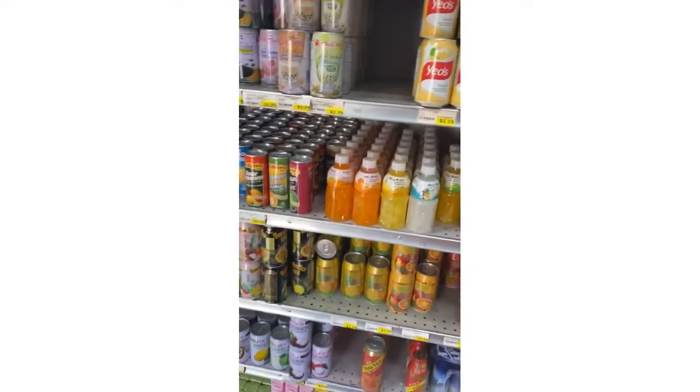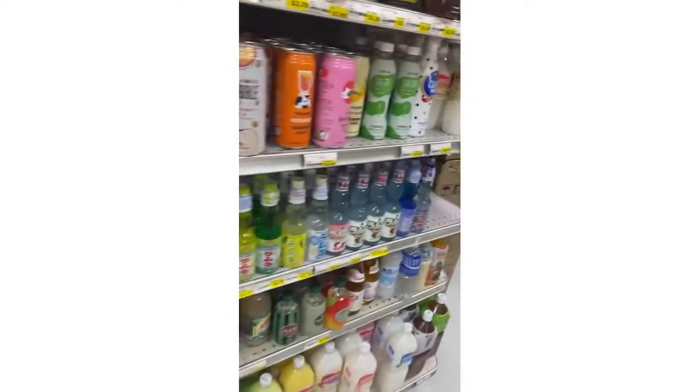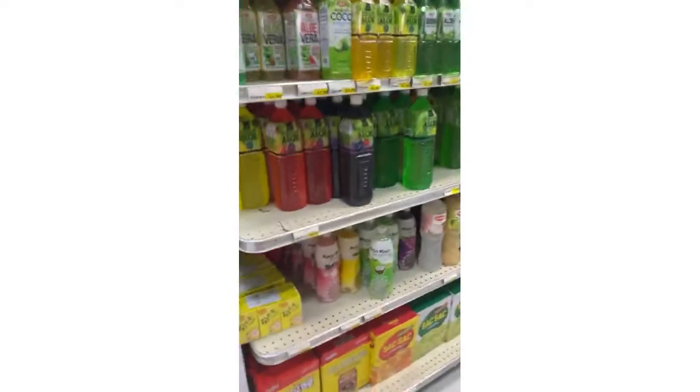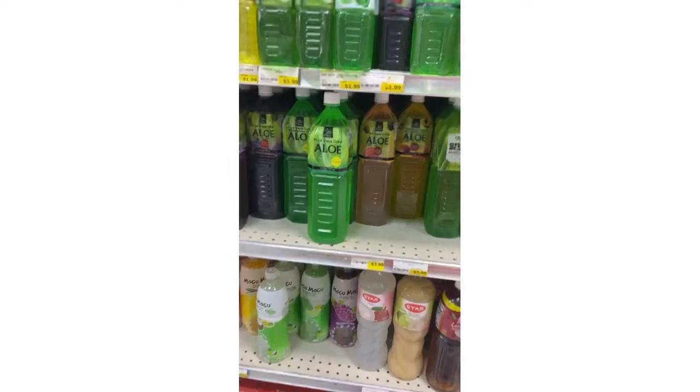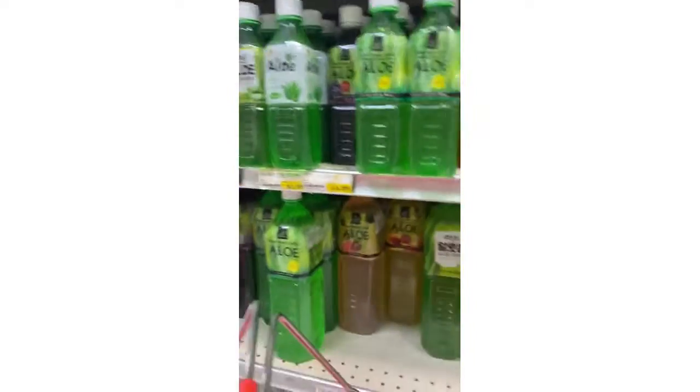So this is the inside — this is the drinks section. They actually have Asian drinks, cappuccinos, a bunch of Aloe Vera drinks and stuff like that. I think I'm actually going to get the Aloe pomegranate drink.